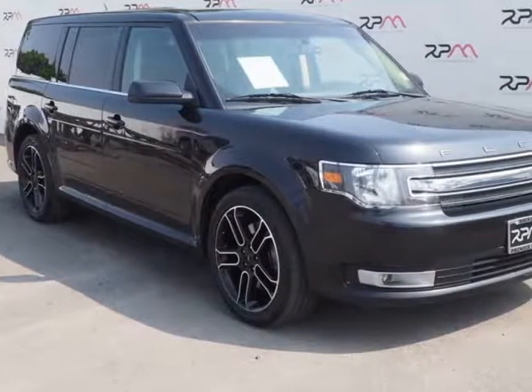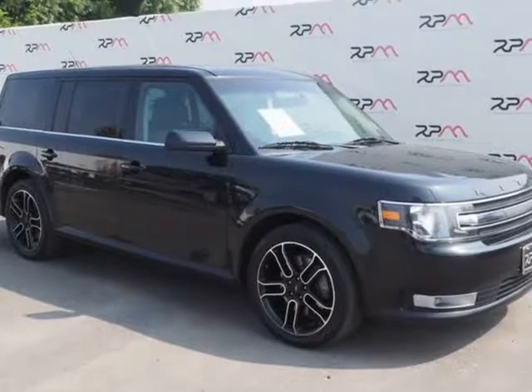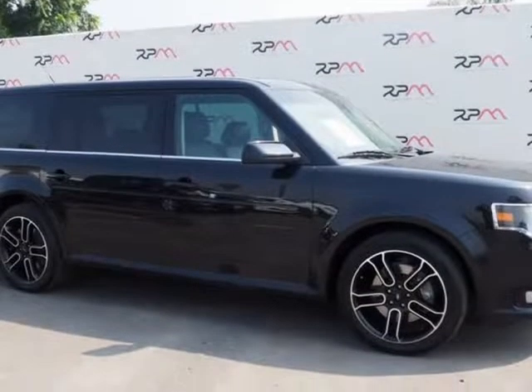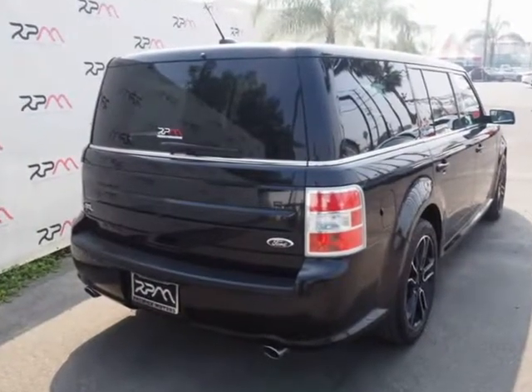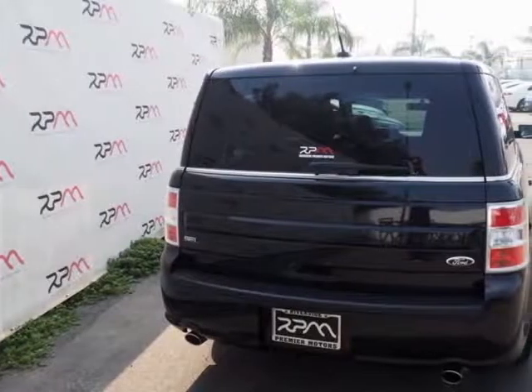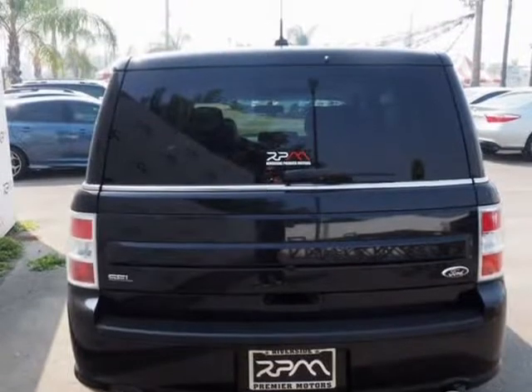This 2013 Ford Flex is brought to you by Riverside Premier Motors INC. Clean Car Facts: Tuxedo Black Metallic 2013 Ford Flex, SEL AWD, 6-Speed Automatic with SelectShift, 3.5L V6 EcoBoost. Recent Arrival Awards: 2013 IIHS Top Safety Pick, 2013 KBB.com Brand Image Awards.